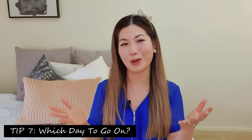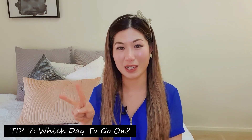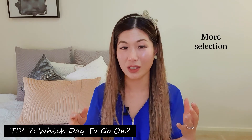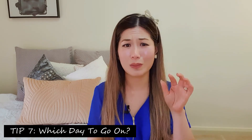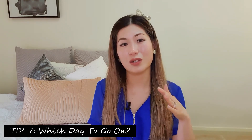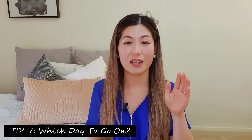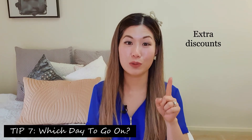Tip number seven is more of a question: which day should you go — the first day or the second day of Baby Expo? On the first day you tend to have more stock and more selection, so if you're interested in something specific like a pram or a certain crib, go on the first day. The advantage of going on the second day though is that items are often further discounted and there's more room to haggle.